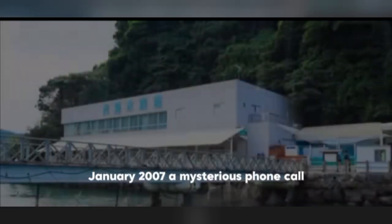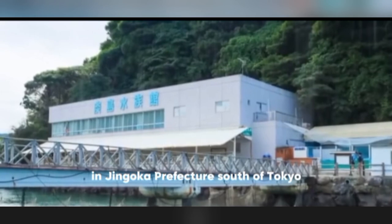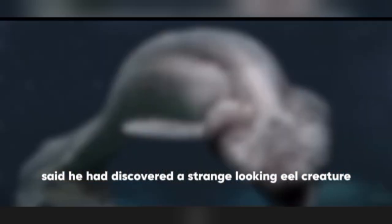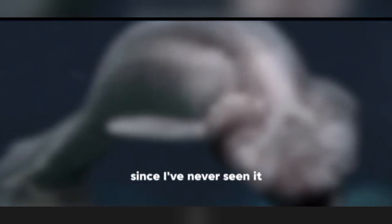In January 2007, a mysterious phone call arrived at Nishima Marine Park in Shizuoka Prefecture, south of Tokyo. The caller claimed to be a fisherman from a nearby port who had discovered a strange-looking eel-like creature with really sharp, horrible teeth in its mouth. Since he had never seen anything like it, he didn't know what kind of creature it was and hoped experts would come investigate.